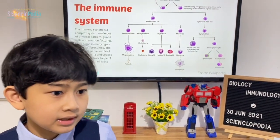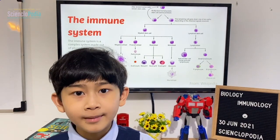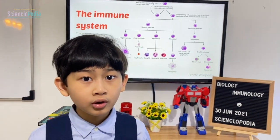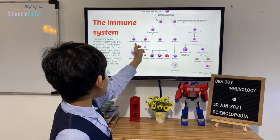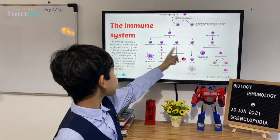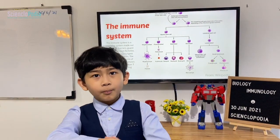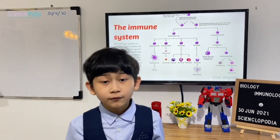When you hear the word 'blast,' it basically means it's creating a new cell. In the bone marrow there's a cell called the osteoblast which creates new bone cells, and the osteoclast destroys them. So beware of 'blast' and 'clast' words in cells. The myeloid blast turns into a basophil, a neutrophil, and an eosinophil.